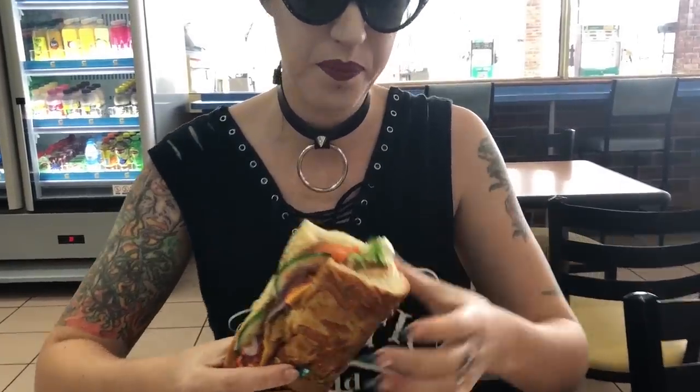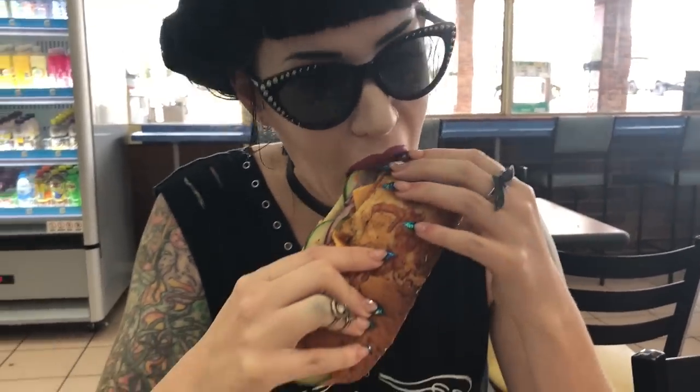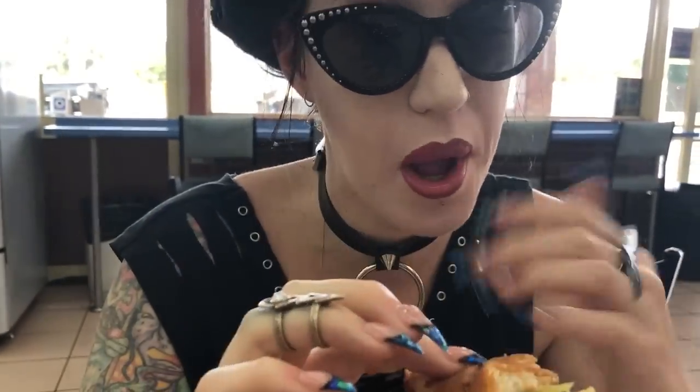We're here at Subway — I'm getting my usual chicken teriyaki. I won't make you watch me eat the whole thing, but I will check the transfer and let you know how my lips look afterwards.